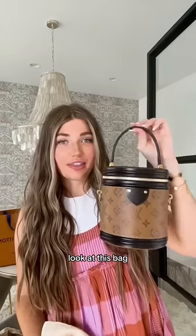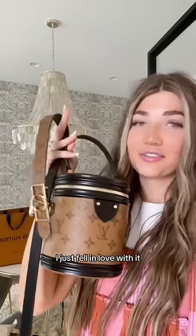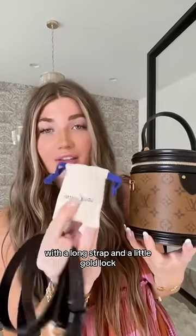This is the last thing — look at this bag. These together, I just fell in love with it. With a long strap and a little gold lock. Love that it has both prints and different.